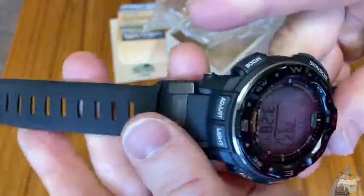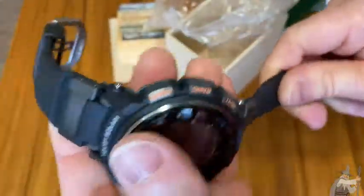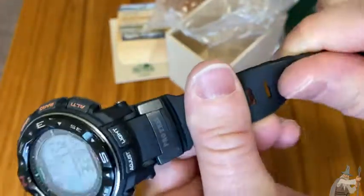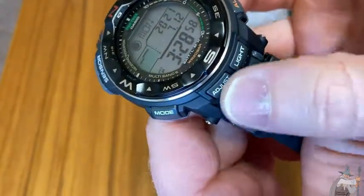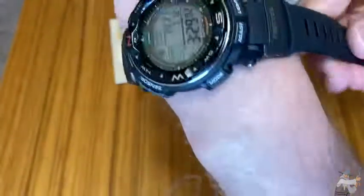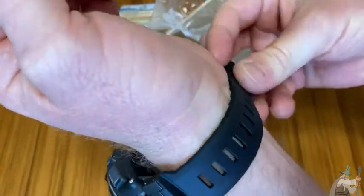It's not stiff, it's not hard. A lot of times you'll buy watches and spend a lot of money on them and the band feels like hard, thick plastic. This is thick, rough plastic but you can also move it around. It says Pro Trek there. Adjust light. Really, really cool. I'm going to put it on. Wow. That's a watch.